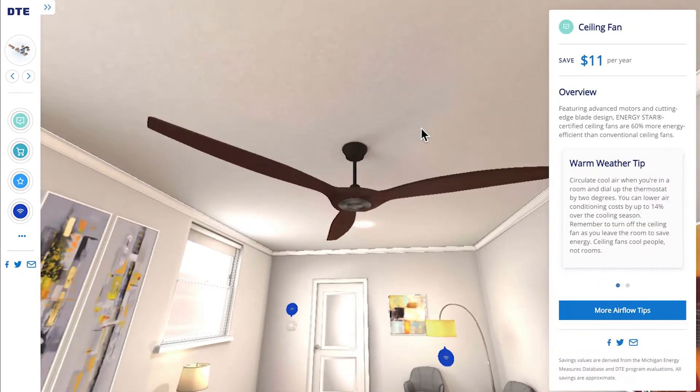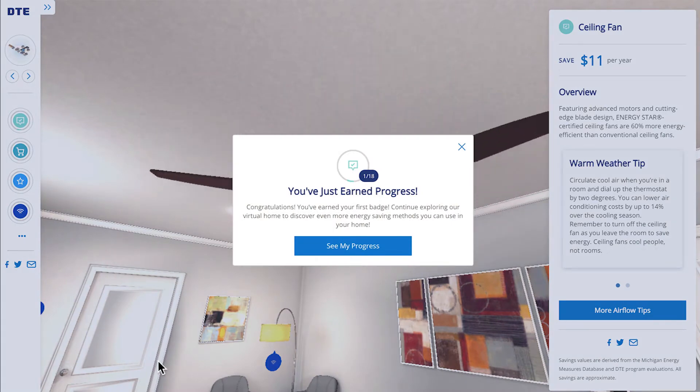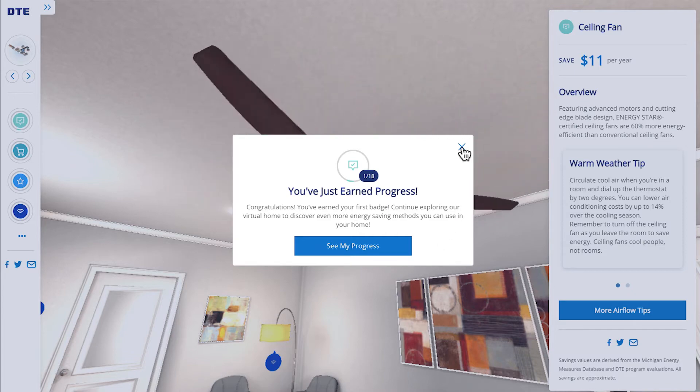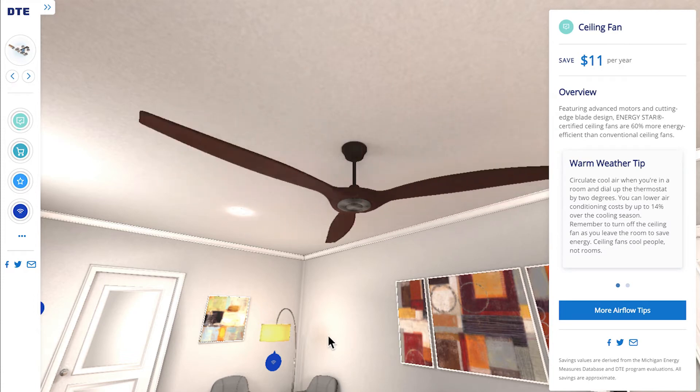A badging feature, My Progress, rewards you for uncovering energy-saving information. Efficiencies you uncover add up as savings. Here, on the right panel, you learn about energy-efficient ceiling fans and find warm and cold-weather tips.